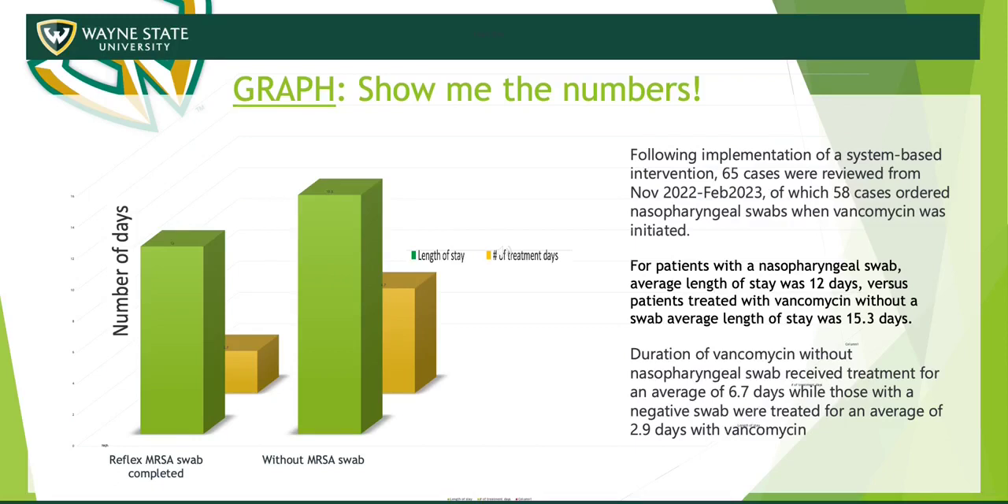Our third PDSA cycle used data from November 2022 to end of February 2023, with about 58 cases included in this graph.